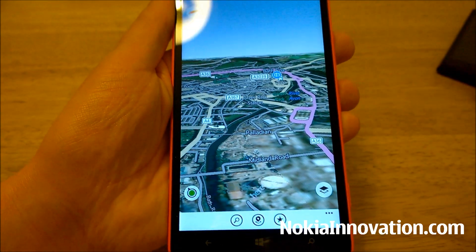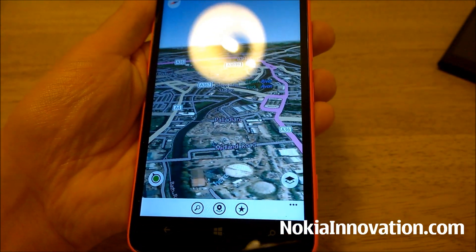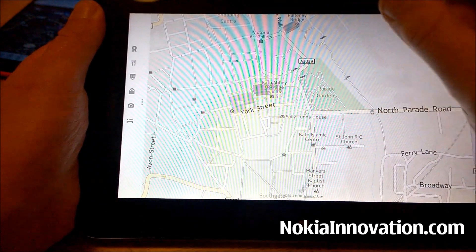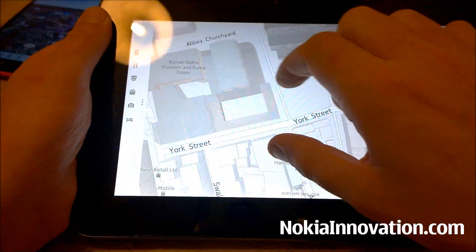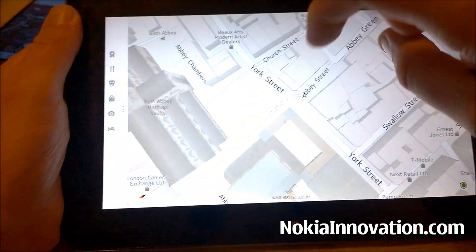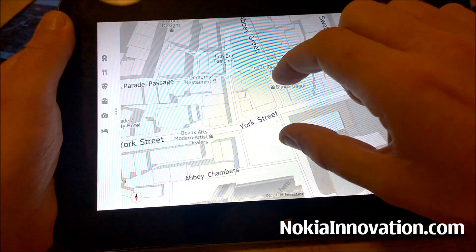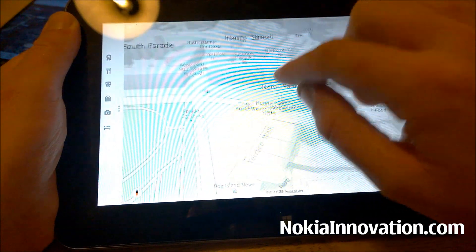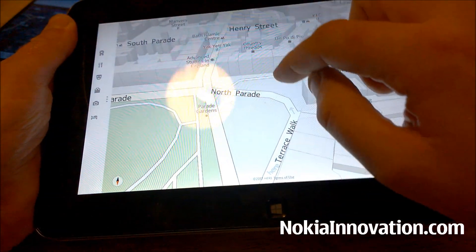I'd say this brings it much more on par with the Here Maps app you see on Windows 8.1, where you can zoom in, you can pan, and you have the view of the buildings.